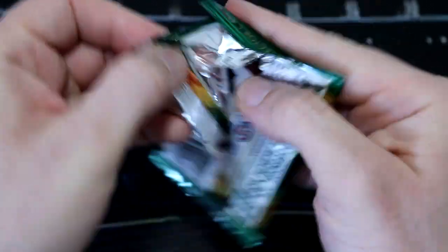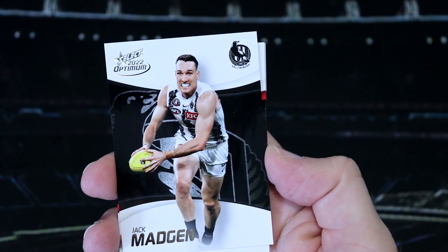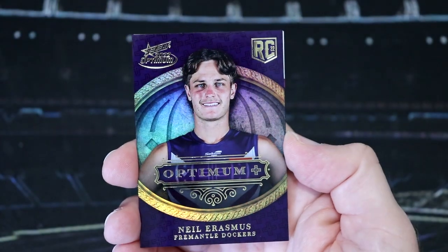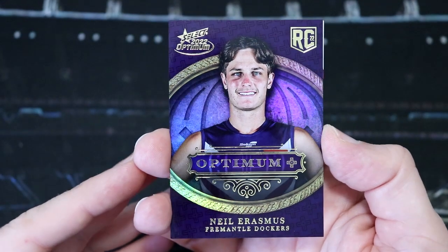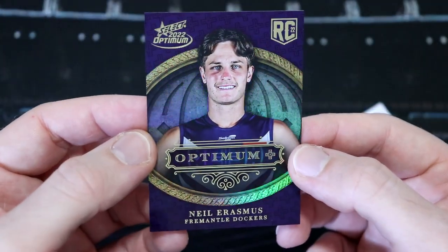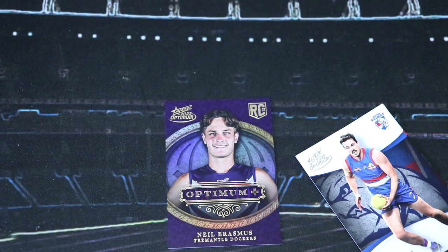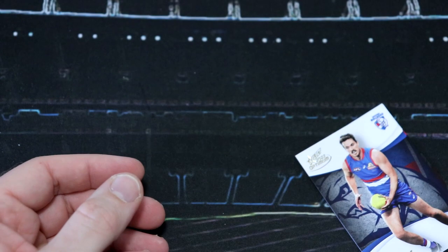I am dealing with a bit of hay fever at the moment, so hopefully - a bit of a sneeze coming on, but we're okay. Jack Darling, Jack Madgen, Ben Ainsworth. Oh, here we go - here's one of our three Optimum Plus parallels. We have a rookie here with the Dockers, Neil Erasmus. Oh, this looks so good! That looks awesome! Number 27 of 115. They have big improvement from last year I think.